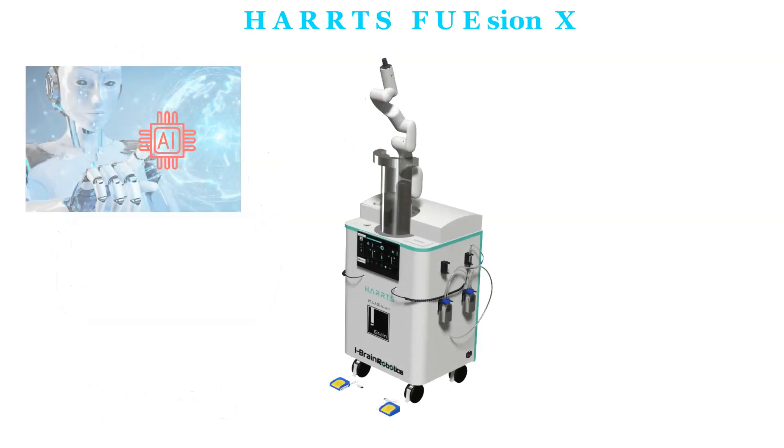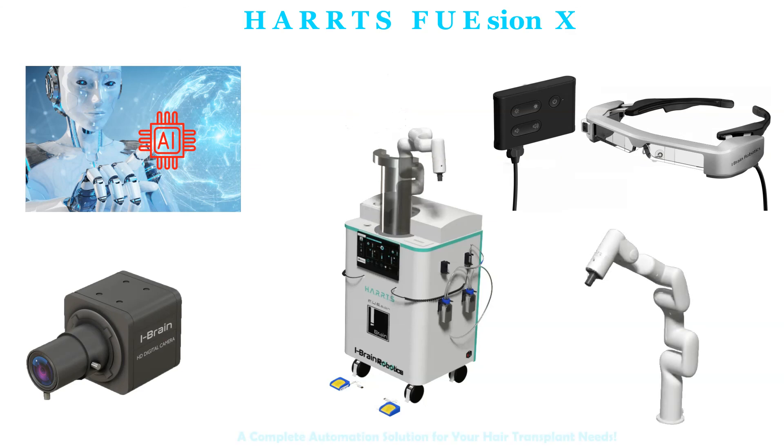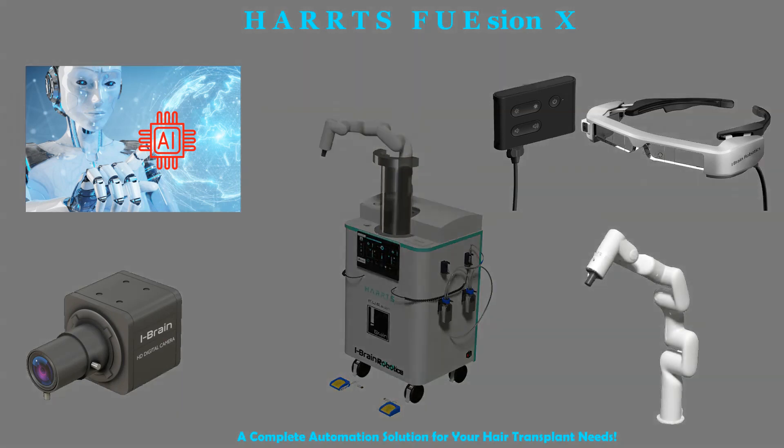HartsFusion X — Artificial Intelligence, Augmented Reality, Computer Vision, and Robotic Arm Enhanced Complete Automation Solution for your hair transplant needs.